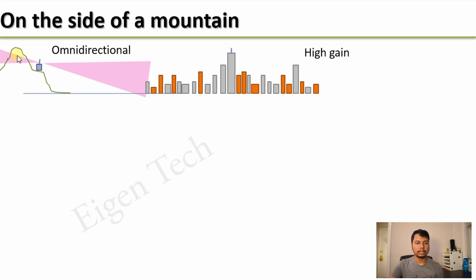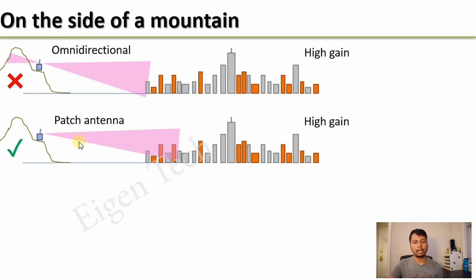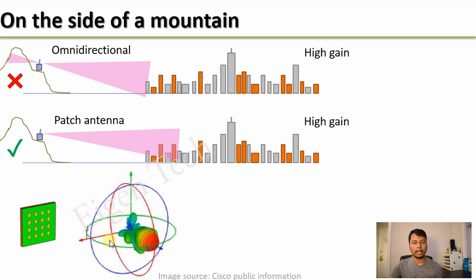If you live on the side of a mountain with a city at the base, you can tilt your antenna to reach many hotspots in the city. However, you should not use an omnidirectional antenna because it radiates energy perpendicular to its axis, and the signal going toward the mountain will be blocked and wasted. Instead, you should use a patch antenna, because it focuses the radiation in one direction, minimizing energy wastage. If you want to give coverage to your vicinity, you might also use a low gain antenna.